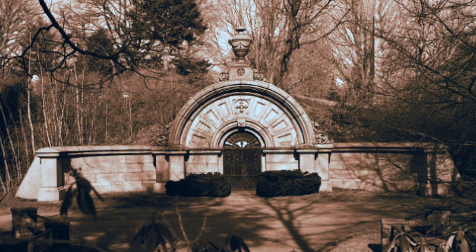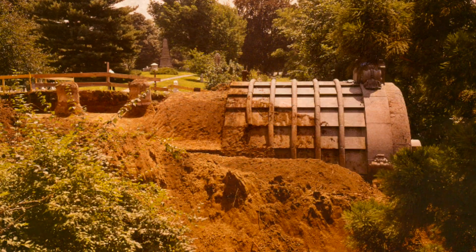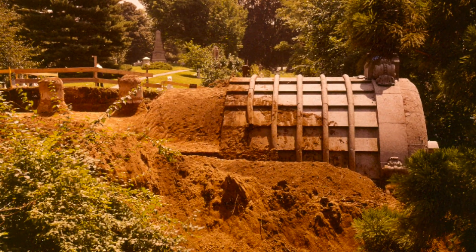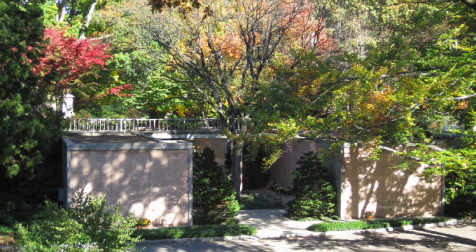These pictures, taken by Mount Auburn President Alan A. Chesney, show the tomb in the 1970s as it is being demolished to make way for the Auburn Court Crypts, designed as a courtyard of above-ground full-body casket crypts.